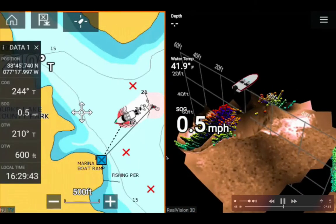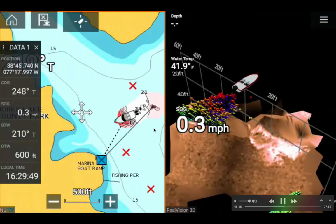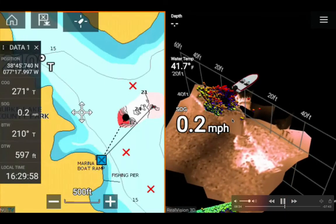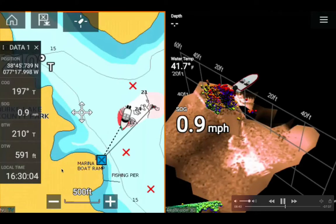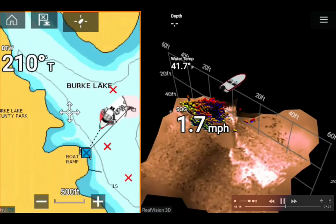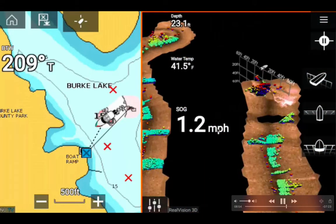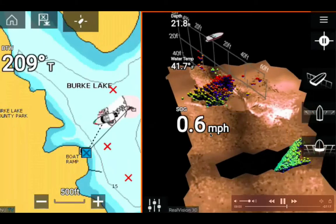The map started showing some shake because I was turning the 3D screen around using my fingers to see the bulk of fish concentration. By the way, I'm about 587 feet away from the boat ramp destination. I started picking up speed to go home.